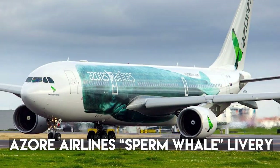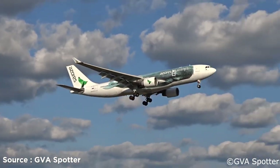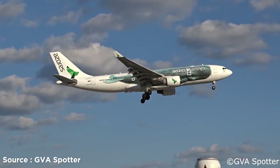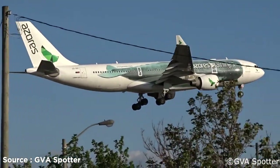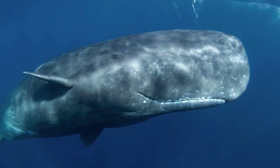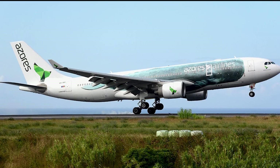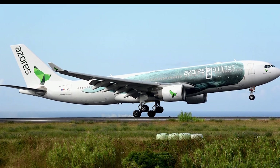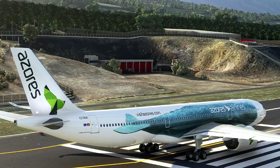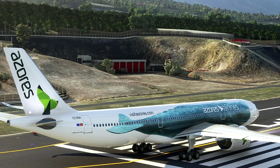Number 5: Azores Airlines Sperm Whale Livery. Azores Airlines, a Portuguese airline, designed the fuselage of an Airbus A300-200 with the unique and vulnerable sperm whale. Sperm whales are seen year-round in the Azores, and to raise awareness against sperm whale hunting, the airline transformed its livery into a blue sperm whale spread across the fuselage. The airline also carries passengers to the Azores to see the sperm whales and the sanctuaries where they are normally located.